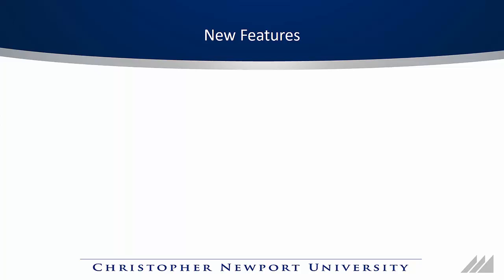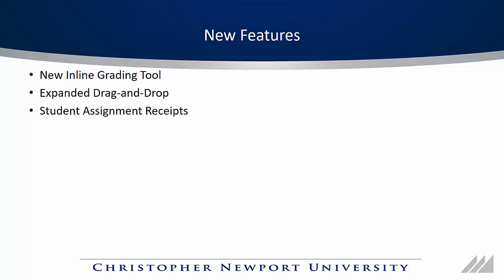Let's talk about some of the new features available in the upgraded version of Scholar. The big one is the new inline grading tool — it's a much more streamlined tool. Also, there's a large expansion of drag and drop file uploading, and some expansion of student assignment receipts. The Quickly update includes mainly minor cosmetic improvements.